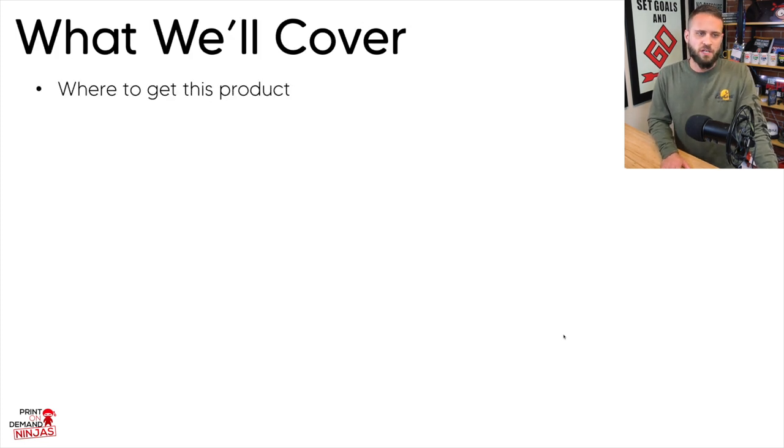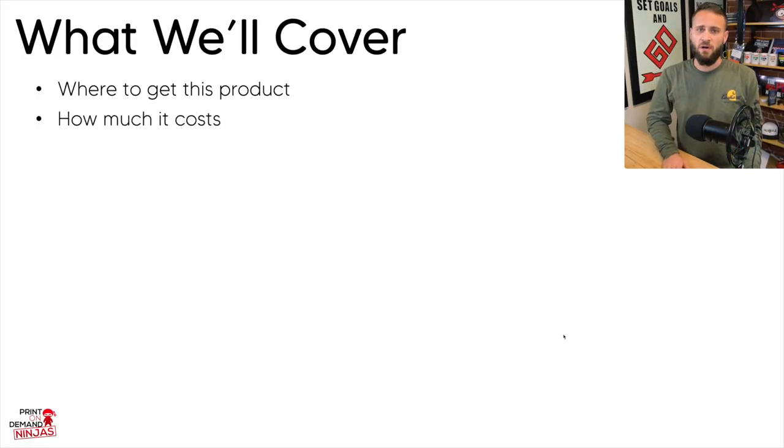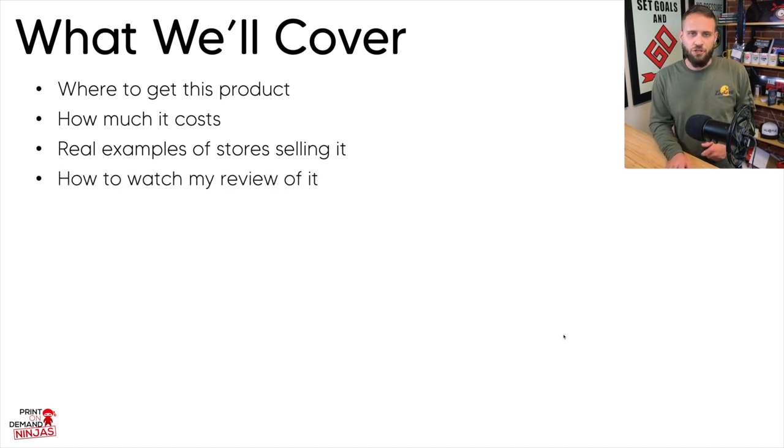In this video we're going to cover a whole bunch of things: where to get this product — a really cool print-on-demand baseball jersey with 'POD Ninjas' on the front and 'Joe Robert' on the back — how much it costs, the profitability and potential to make you money, real examples of stores actually selling this product, and where to watch my review of the product so you can see the quality up close.